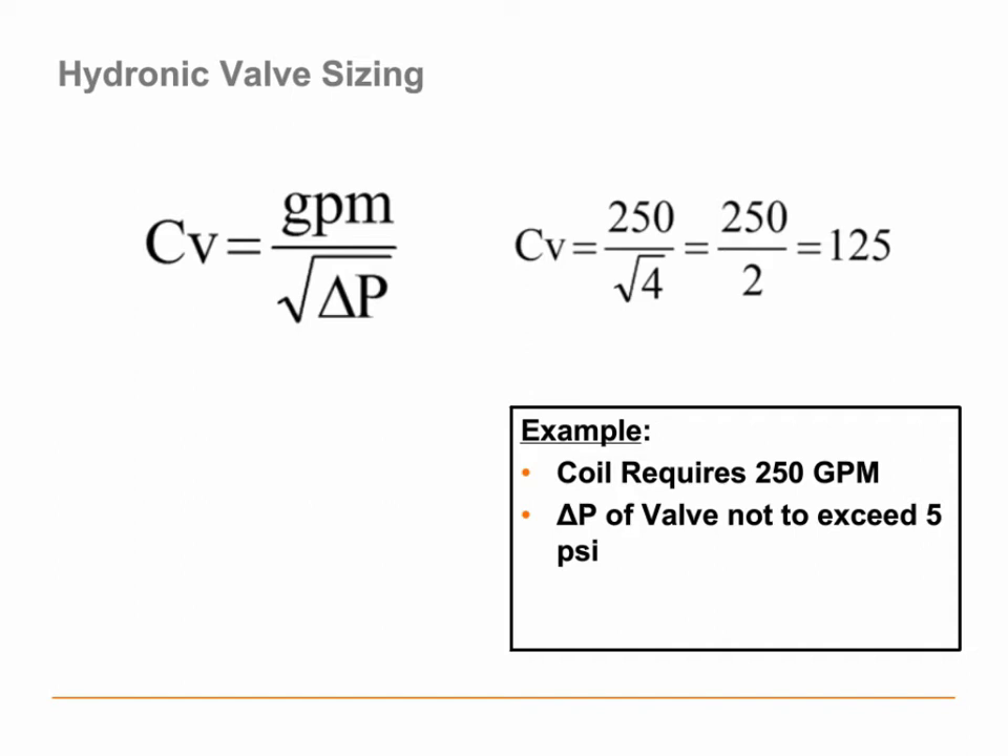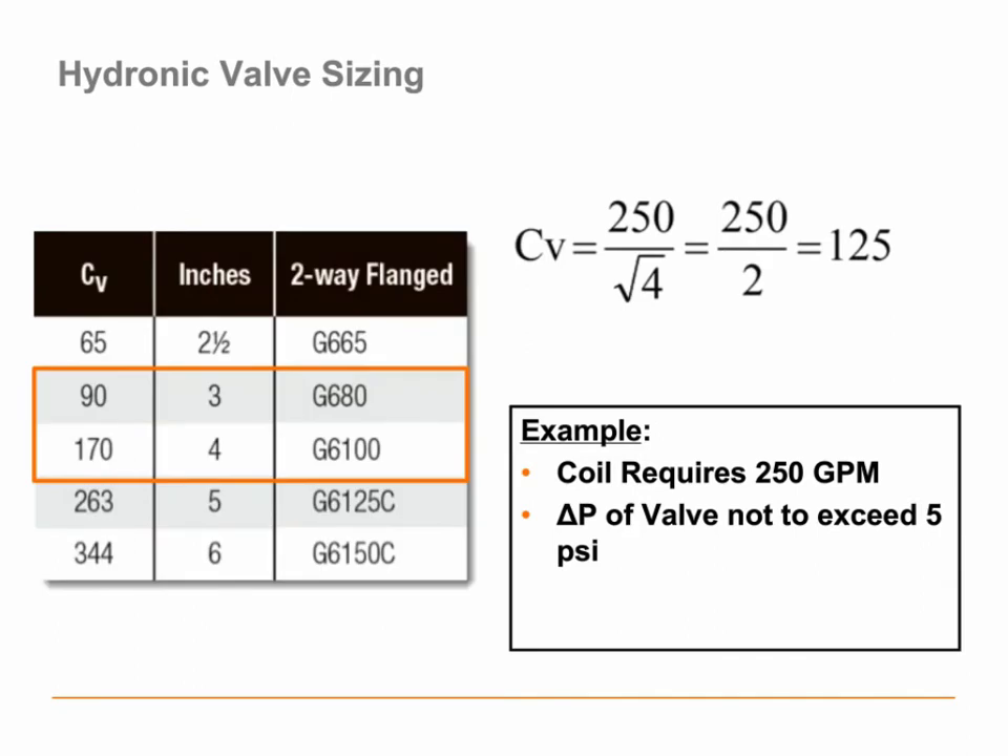Now I'm going to go to my valve catalog to find a CV of 125. From the Belimo catalog — and you'll see something similar in any other valve manufacturer's catalog — you can get a 3-inch valve with a flow coefficient of 90, or a 4-inch valve with a flow coefficient of 170. But there really isn't a valve for 125. Most of the time we come up with a flow coefficient that falls between one valve and another. Your gut instinct is probably telling you to take the larger valve because that's going to be more conservative — we won't ever starve that coil if we take the larger valve.